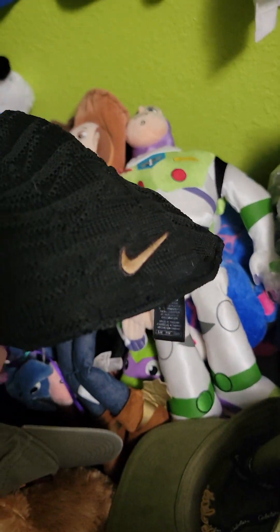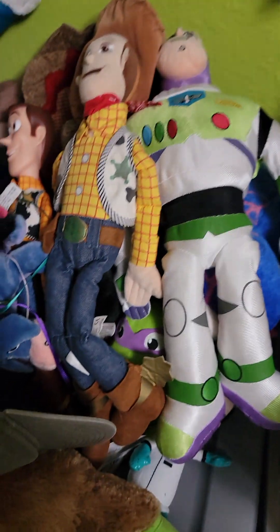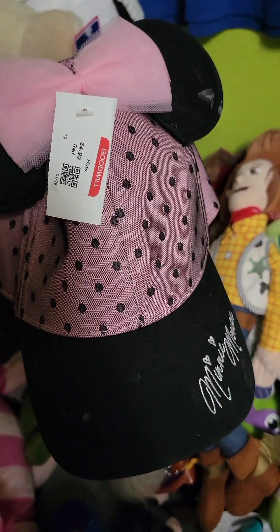Don't know the value on this LeBron James fitted hat from the 2000s — couldn't find comps. $15 for the Cabela's hat. There's a Star Wars hat, and this Minnie Mouse hat looks like they sell for about $25. And then we have a bunch of plush.